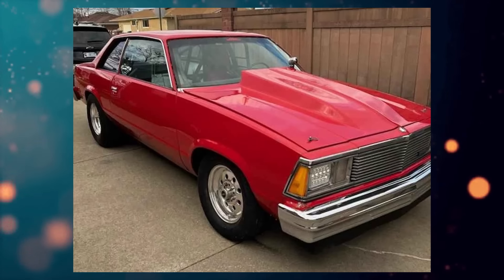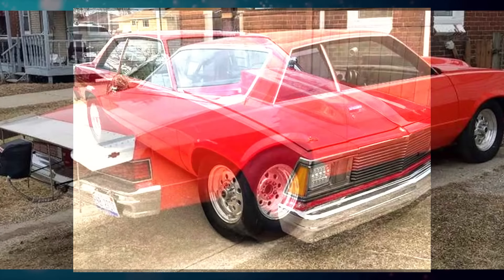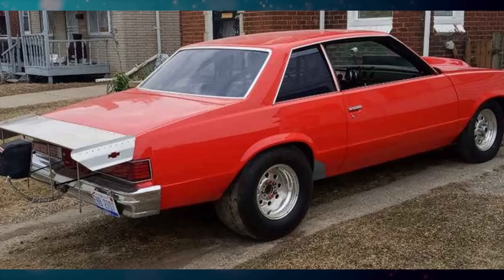Let's get things started with this 1981 Chevrolet Malibu listed for $16,500 US in Birmingham, Michigan. It's been driven 50,000 miles and has an automatic transmission.